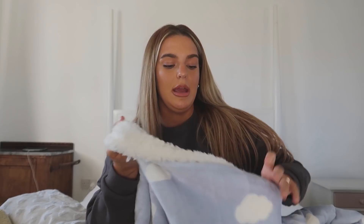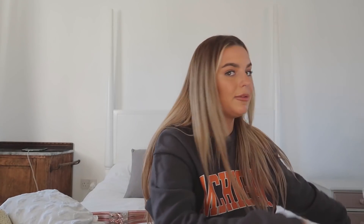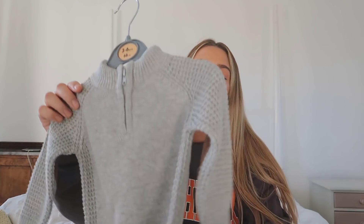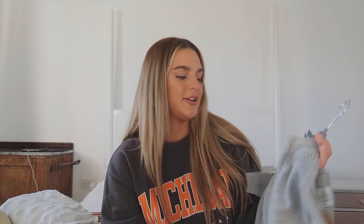I also got this blanket — I thought it was going to be smaller but it's actually a good size. It's a kids' blanket so that explains it. It has a cloud print on one side and is fluffy on the other — so cute! Then I got him this little zip-up top. He has lots of trousers but I find it hard to find a warm enough top. This one is fluffy on the inside — really sweet.